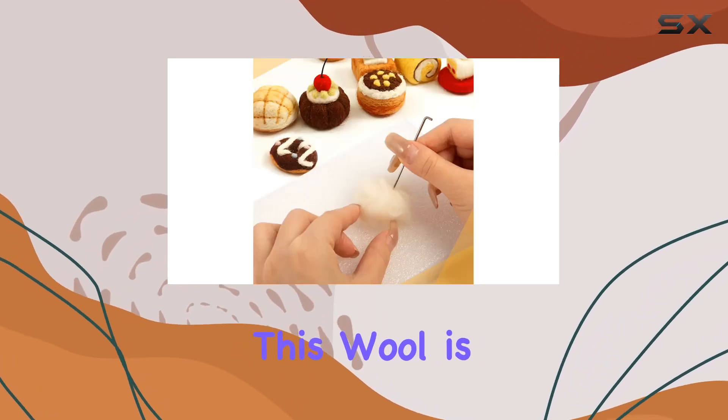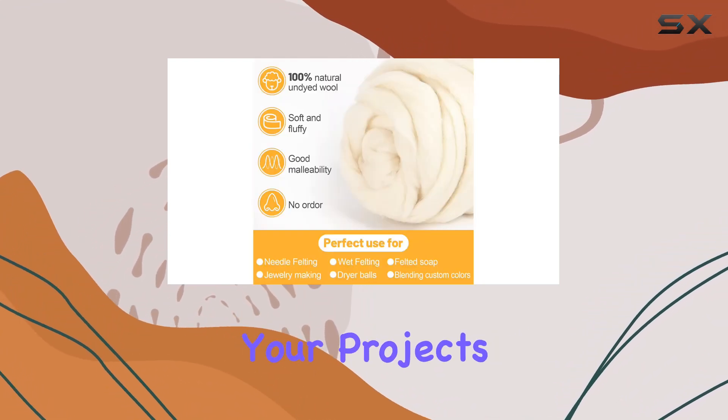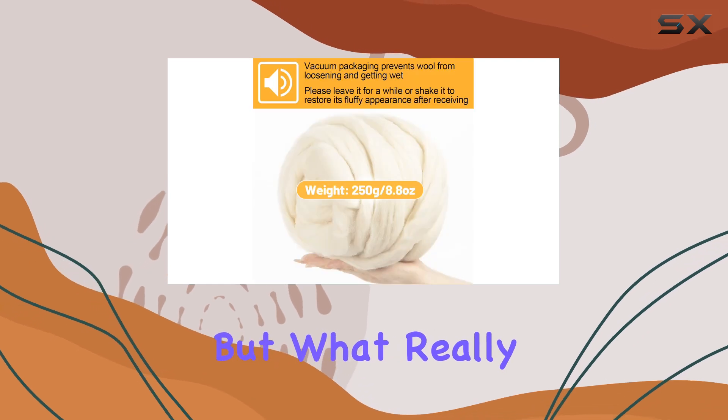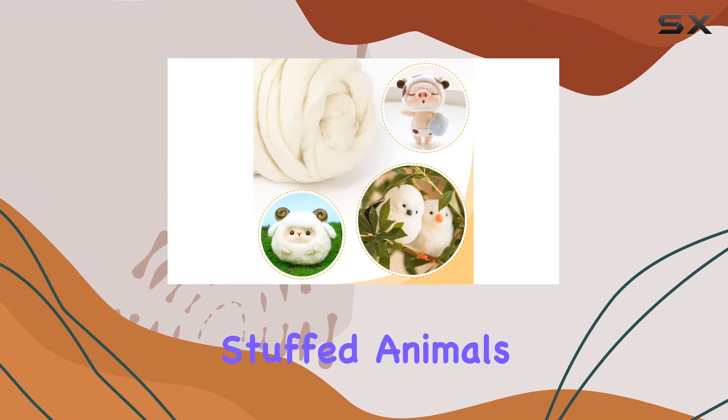It's vacuum packed for freshness, ensuring that your projects start off on the right foot. What really sets this wool apart is its versatility — from adorable stuffed animals to intricate wool paintings, the only limit is your imagination.